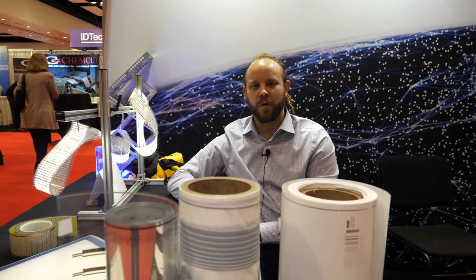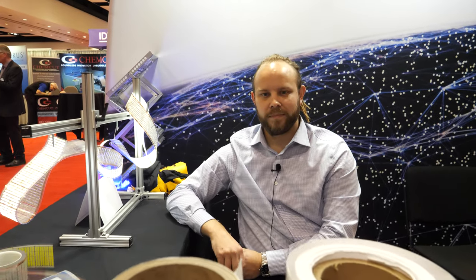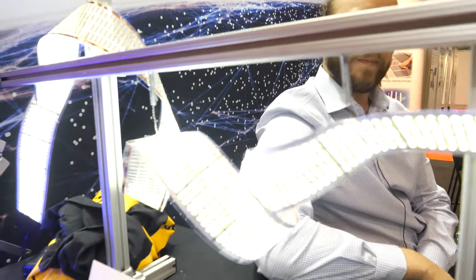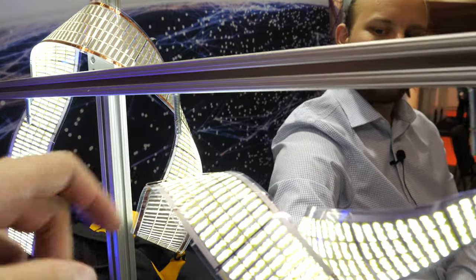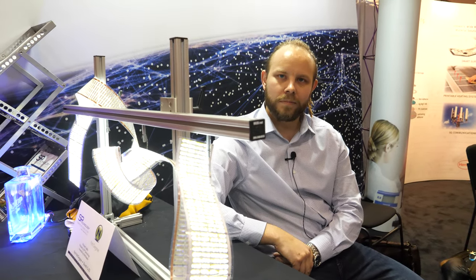Did you network with some cool people here at IDTechX? Absolutely. There are a lot of very high-level people here who are decision makers — it's kind of what sets the show apart. Can I just buy a jacket, hat, or t-shirt with this? They're on the market now. Should it be in huge quantities? We print continuously roll-to-roll, so as many feet as you want. We are in production.